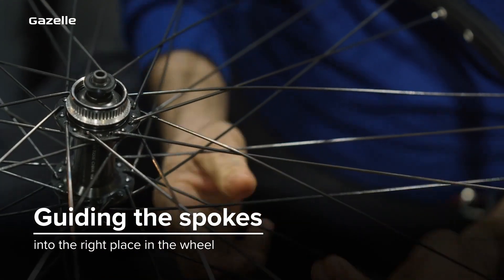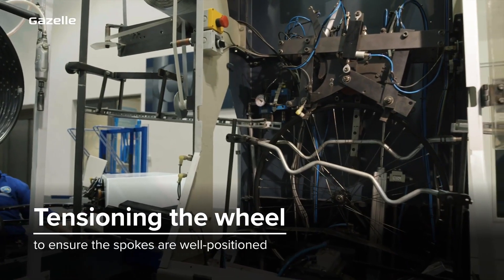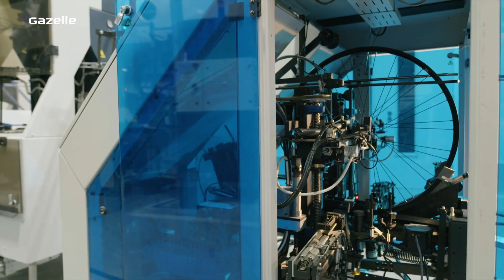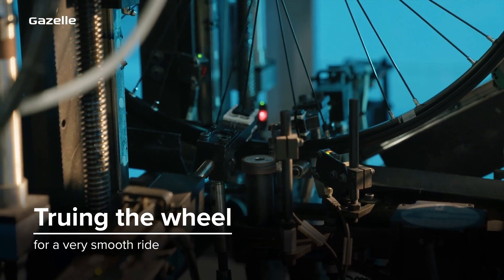First we guide the spokes into the right place in the wheel. Next we apply great pressure to the wheel so the spokes can position themselves properly. And for a very smooth ride we true the wheel and keep truing it until the wheel is perfectly round.